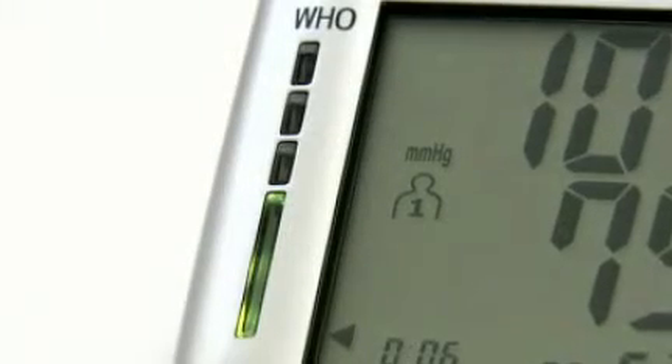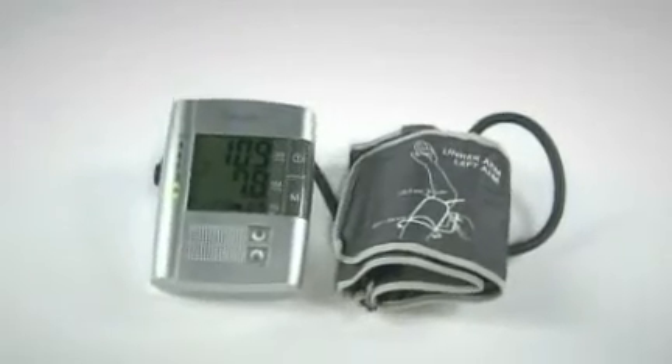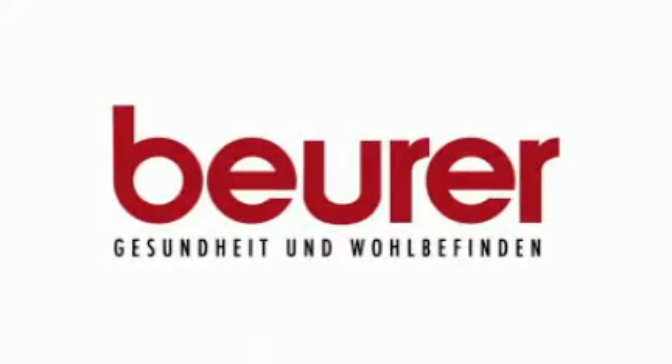The integrated arrhythmia detection indicates possible heart rhythm abnormalities. Reliable results every day with the Beurer Blood Pressure Monitor.